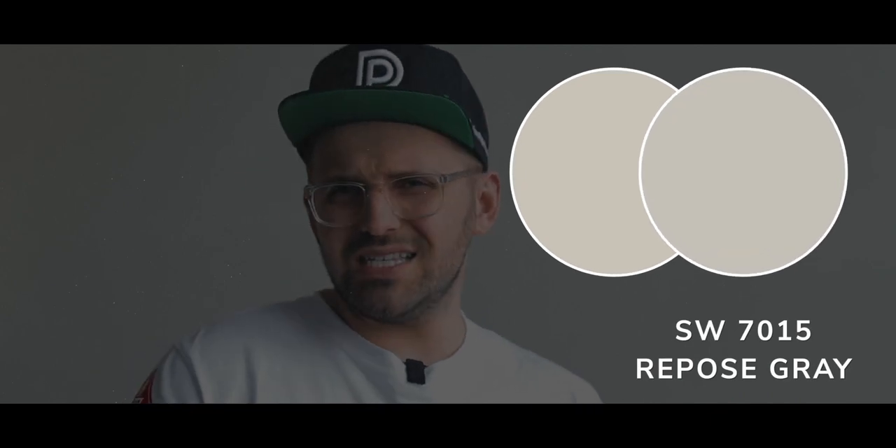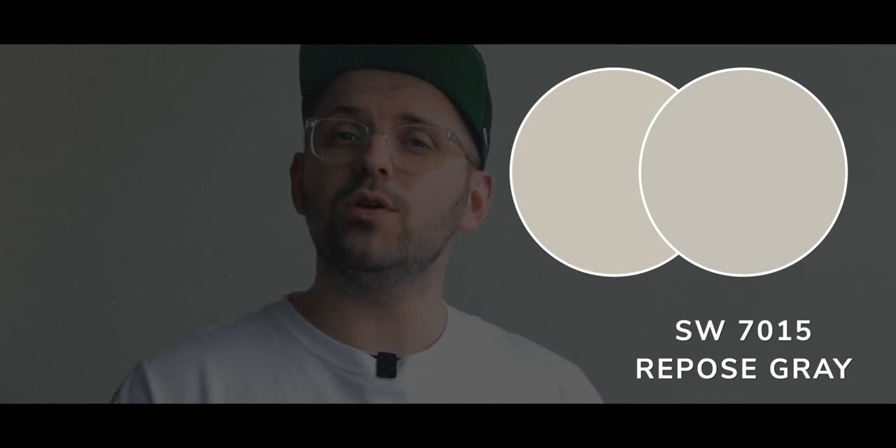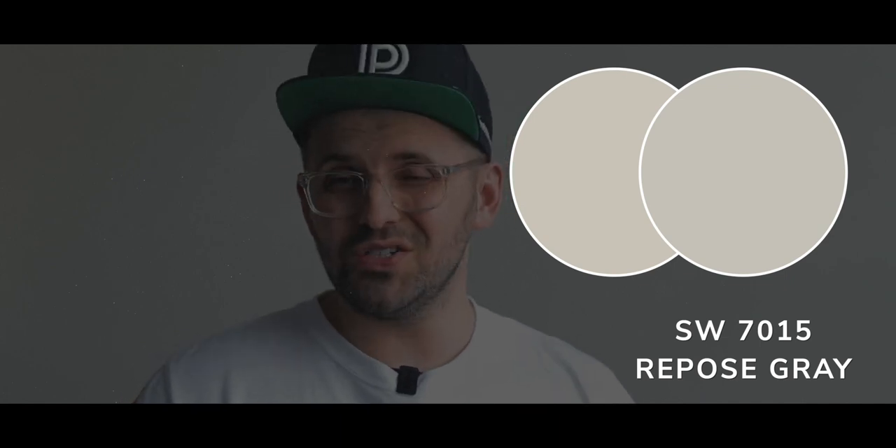I mentioned earlier how you start to see more green when you compare it to other grays, so let's go ahead and do just that and show you where it sits. If we put it next to Repose Gray, they both have that slightly similar cool touch to them, but Useful Gray's added yellow warmth does give it that green touch I was mentioning earlier. And comparing their LRVs, they're nearly identical, so the depth is going to be very similar.